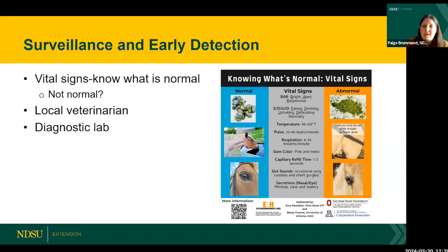Know how to take their pulse and respiration, check their gum color and capillary refill times, check their hydration, and know what their normal gut sounds are like. If you have a problem, your first contact is your local veterinarian — if your horse isn't right, reach out to your attending vet. After that, the veterinarian may decide to work with a diagnostic lab, or you may work with the diagnostic lab directly.